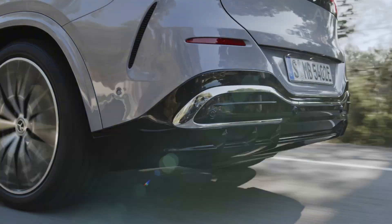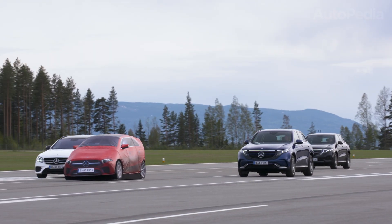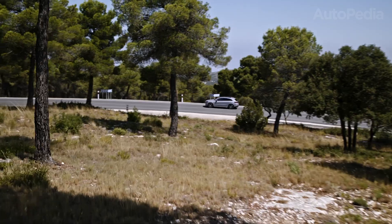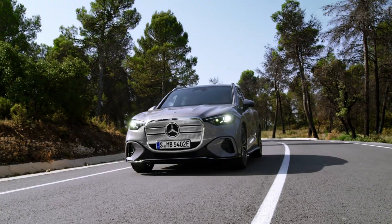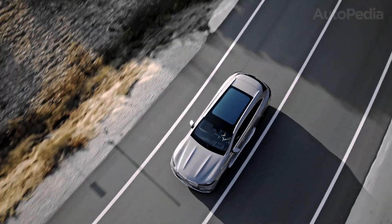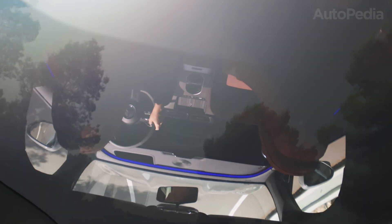Then there's driving assistance. The EQC has Level 2 assist functions — adaptive cruise, lane keeping, automatic emergency braking — solid, but not groundbreaking. The GLC Electric brings Mercedes' next-generation Drive Pilot, capable of Level 3 conditionally autonomous driving in certain regions. That means on approved highways, the car can handle full driving duties, letting the driver take eyes off the road legally. This is a major leap in comfort and demonstrates how the GLC Electric isn't just a replacement for the EQC, but a technological flagship in its class.